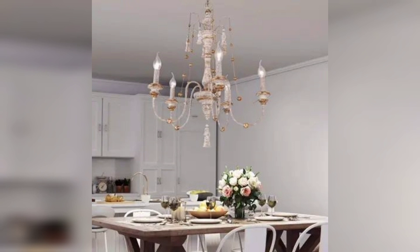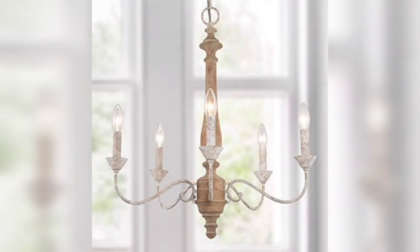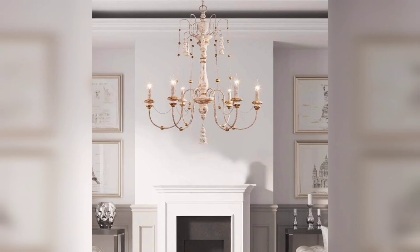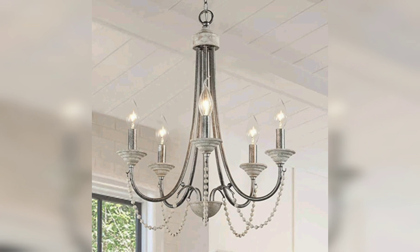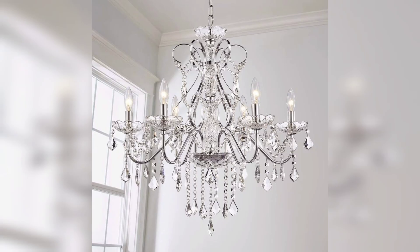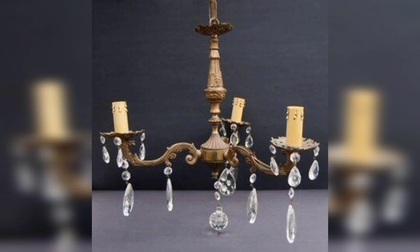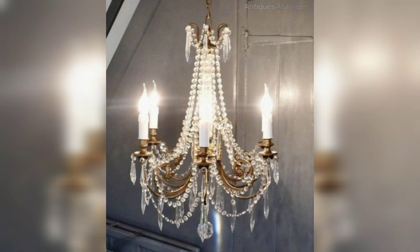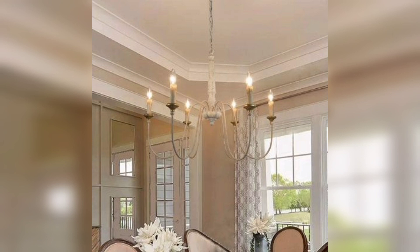Whether you use them in your hallways, living room, or dining room, they are all alike. Whether big or small, made with metals or with a lot of crystal, they all have candle stands. A beautiful and remarkable feature of French chandeliers is their candle stands — they are lit with electricity but give you the full impact of real lit candles.